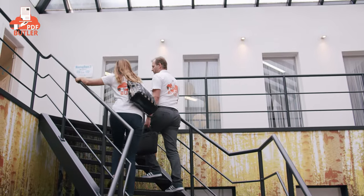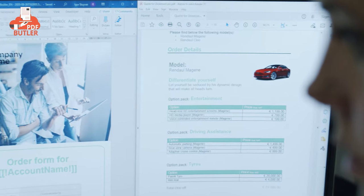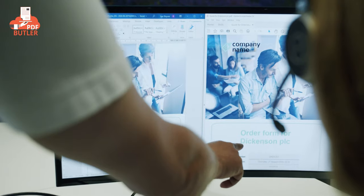At PDF Butler we aim very high. Our goal is to constantly improve the experience for customers, users, admins, and developers. Whenever needed, your customers will receive high quality documents like proposals, offers, quotes, invoices, or contracts.